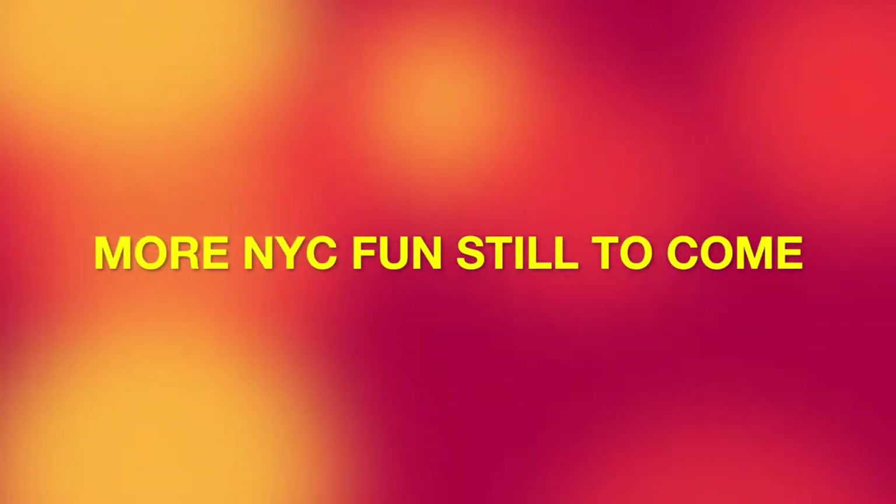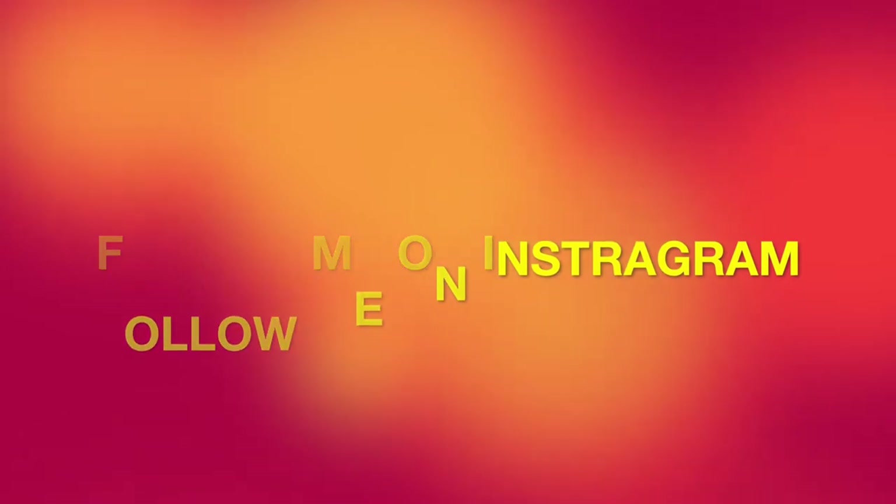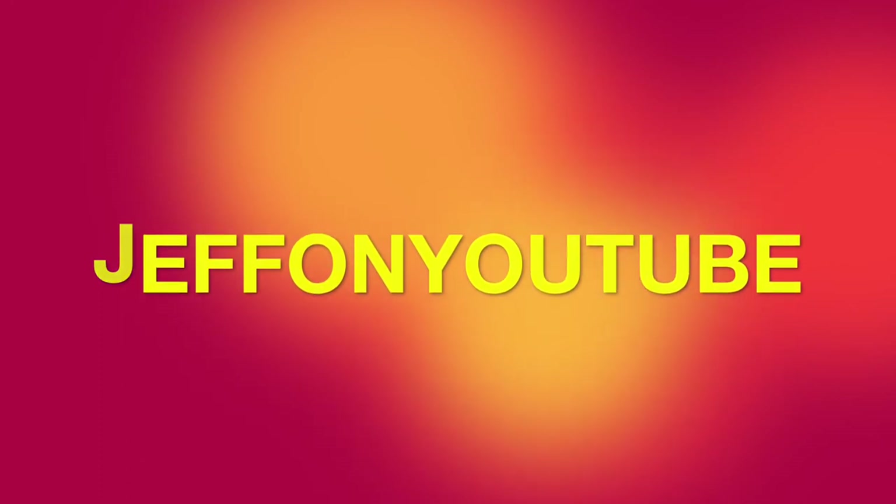More New York City fun still to come. Make sure that you follow me on Instagram. Just look up Jeff on YouTube. See you next week.